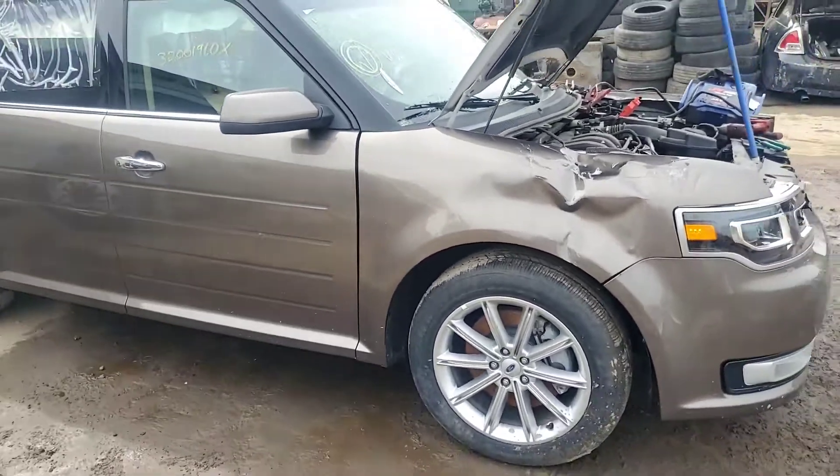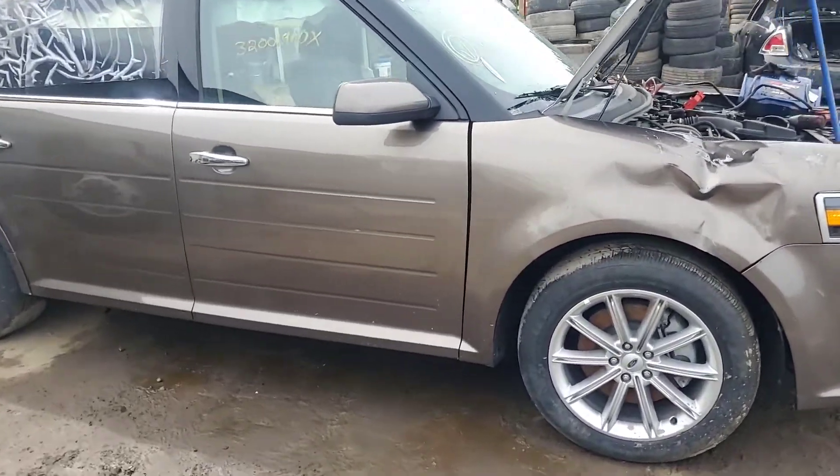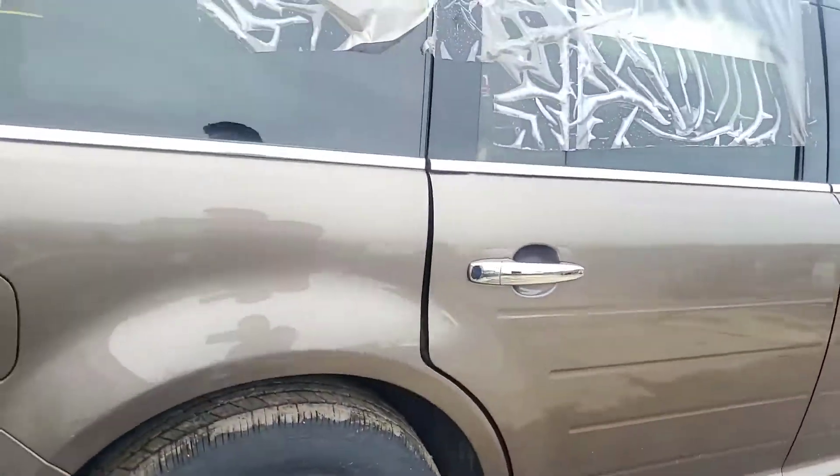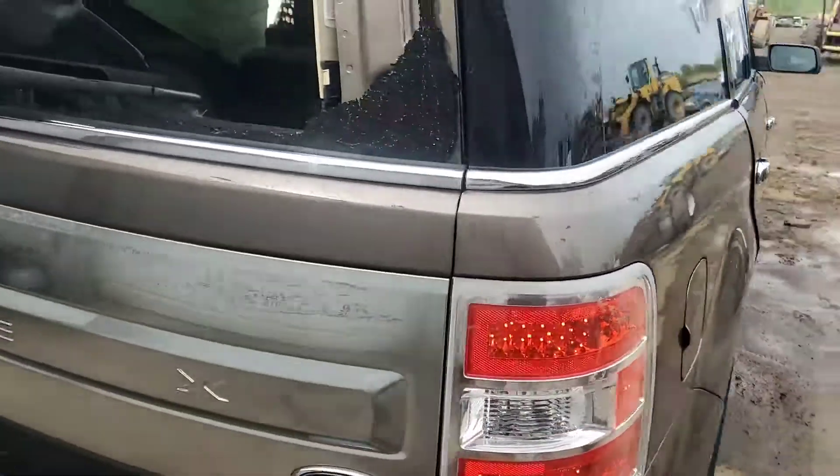Headlights good working condition. Motor, trans, good. Interior, radio, good. Temperature control, good. Sun visor, good.